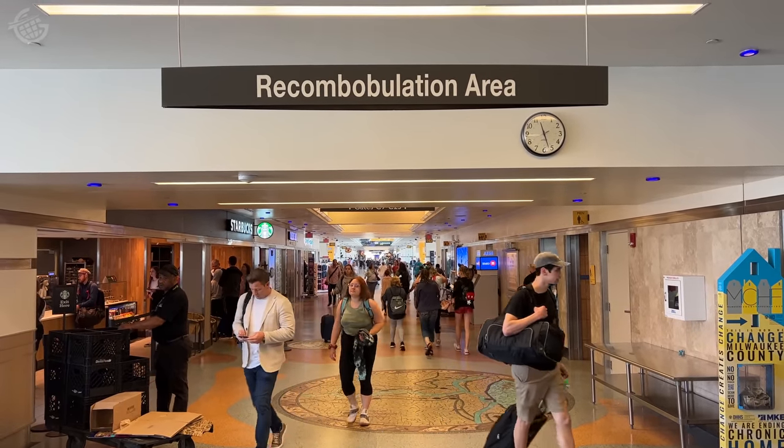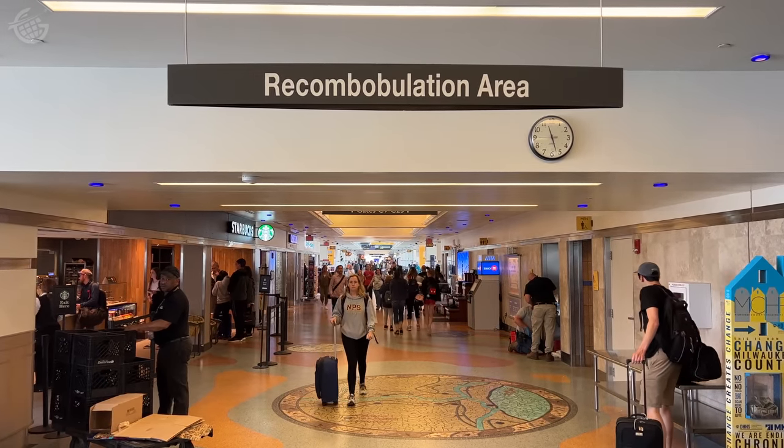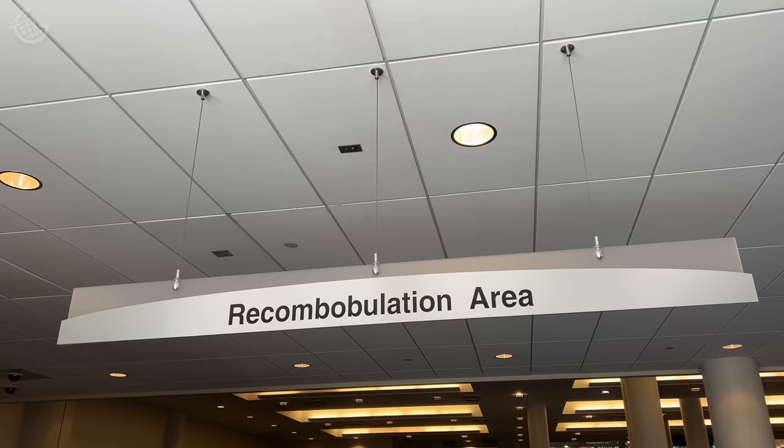And back upstairs, once you're through security, you have a unique place here to get reacclimated — or should I say, recombobulated. You can tell this is an airport with a sense of humor because on the other side of TSA security, there's a recombobulation area.